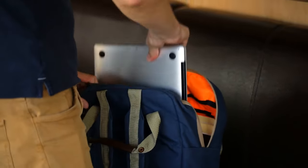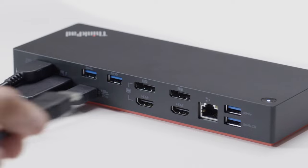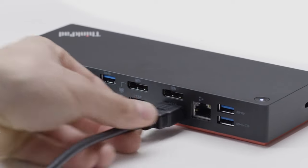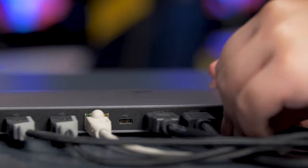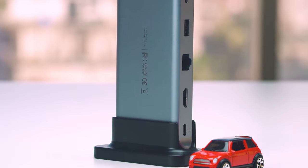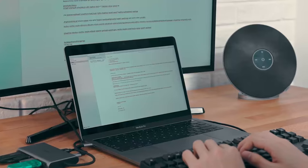Whether you carry your laptop everywhere or leave it at home, you need to get the best possible USB docking station that is capable of extending your laptop's functionality and enhancing your overall user experience. So in today's video, we will show you the top 10 best USB docking stations that you can have in order to connect all your additional peripherals or extra monitors.